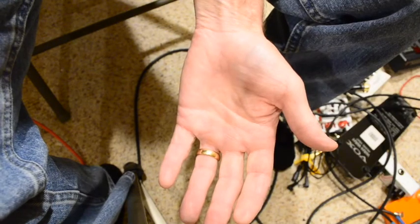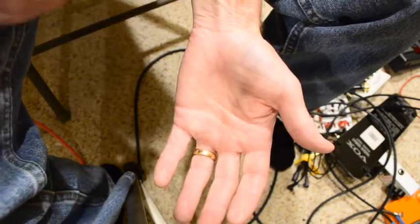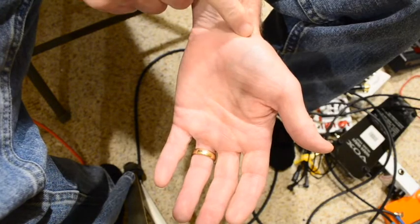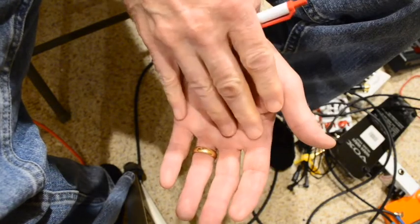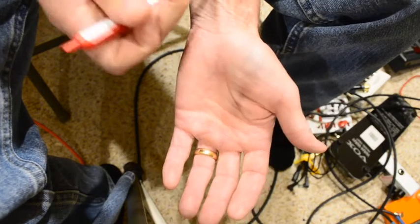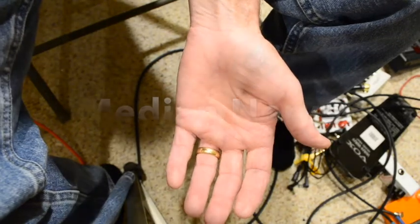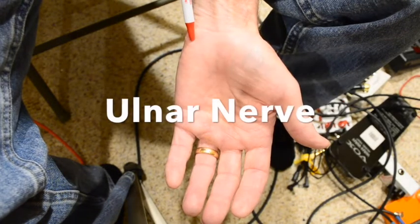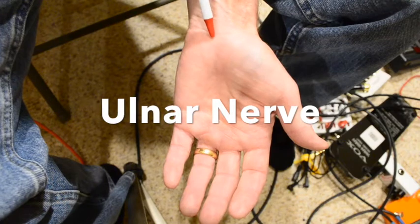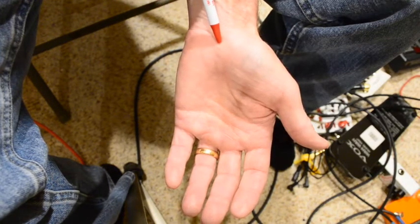Here's my left hand. There are two nerves that come down the wrist and into the hand that go to muscles: the median nerve, which lives around here, and the ulnar nerve, which comes down here on the inside. When we're talking about carpal tunnel, we're talking about the median nerve. You can think about it like the carpal tunnel nerve.